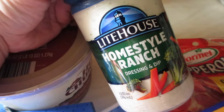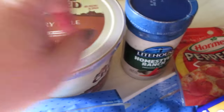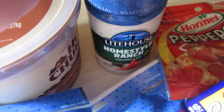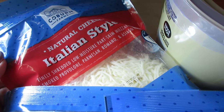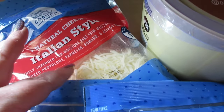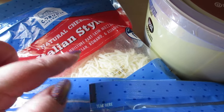I have a tub of butter, and this is my favorite ranch right now — the Lighthouse homestyle ranch, which is so good. I've repurchased it so many times and I've only ever seen it at Save-A-Lot. I also got some shredded Italian style cheese — I was going to get plain mozzarella but decided to try this one because I'm going to make homemade pizzas.